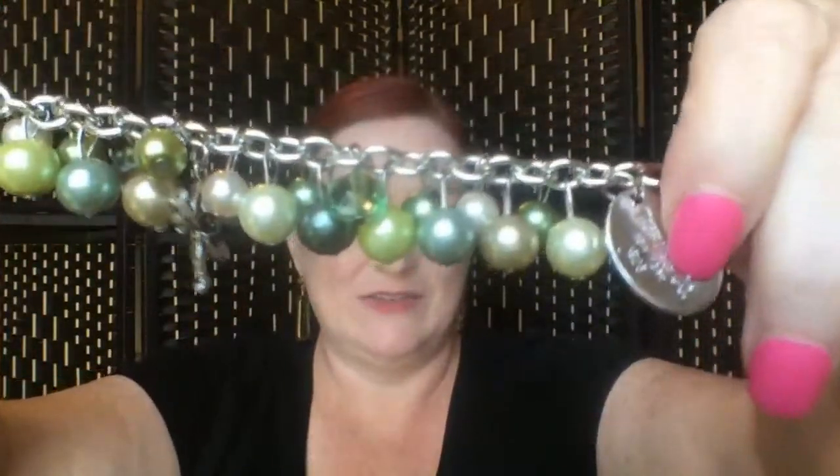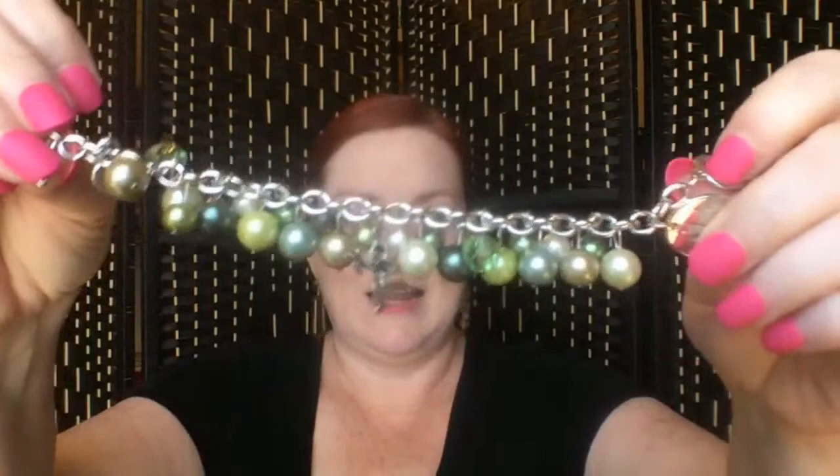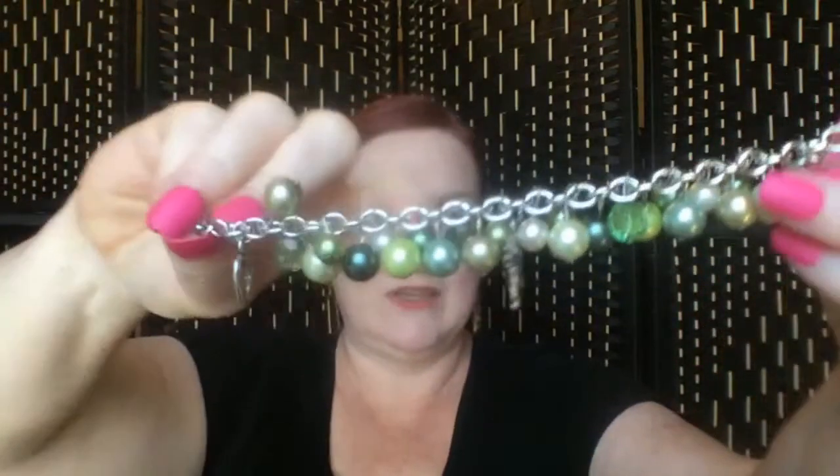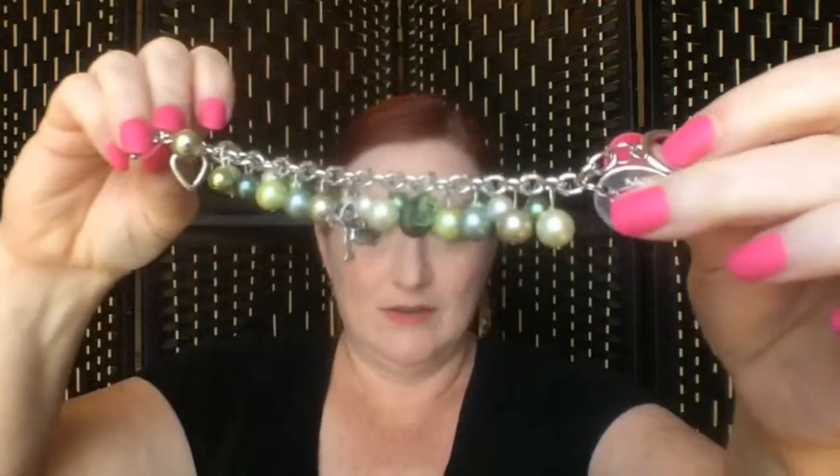Maybe somebody just had that tag and stuck it on there. Other than that, it's a cute bracelet — just take that tag off. I can move the cupid to the other end and have a heart on one end and the cupid on the other. So there's that. Oh, Susan, thank you so much for the super sticker!